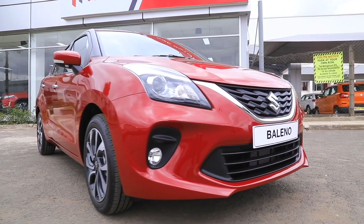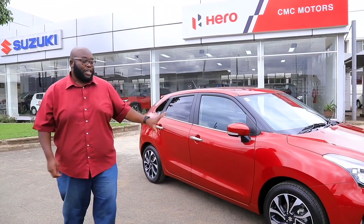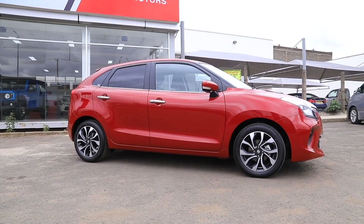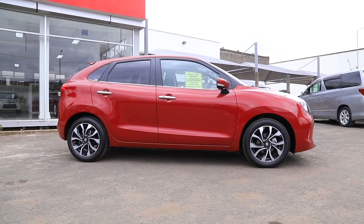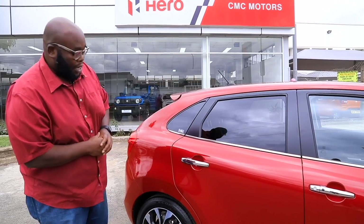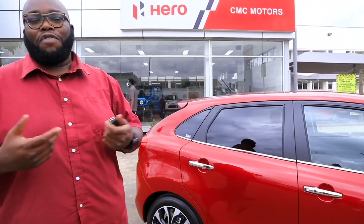Now let's take a look at the side profile — this is where matters become very interesting. What Suzuki have done is create a design that is very unique to the Baleno. It has a sort of bulging fender and cut-out 16-inch rims that make this car very sexy and sporty. The hip line is low enough to ensure plenty of light gets into the cabin. Chrome tips on the lower sills and door handles give this car a je ne sais quoi feeling, making it look very premium.